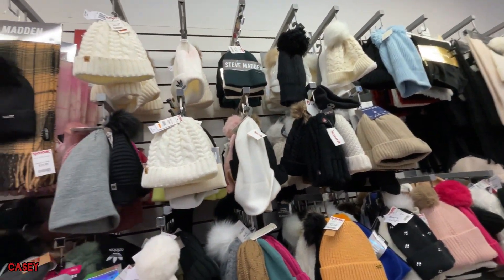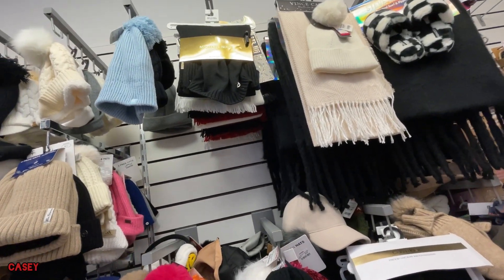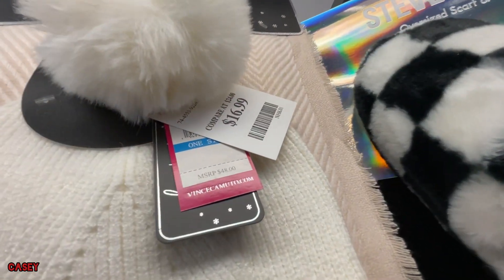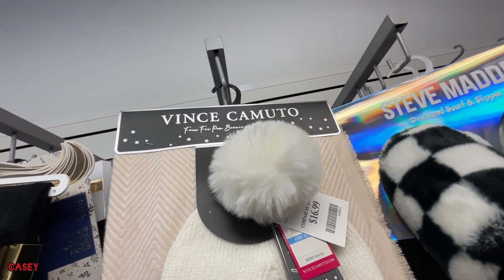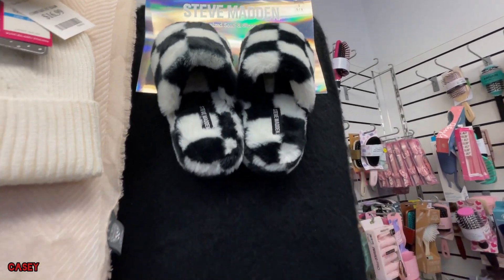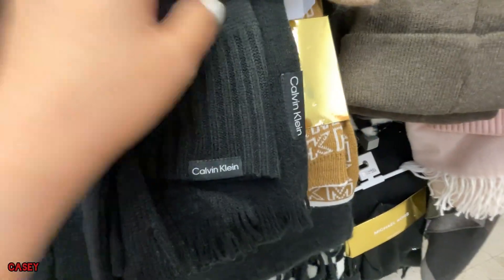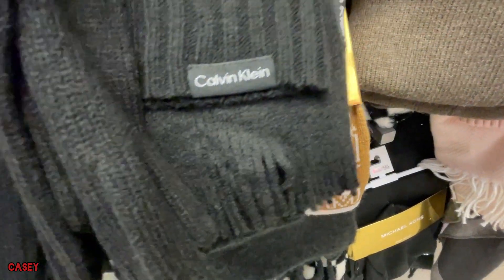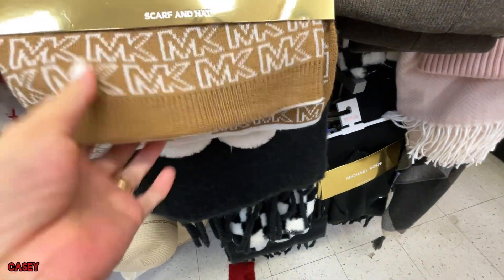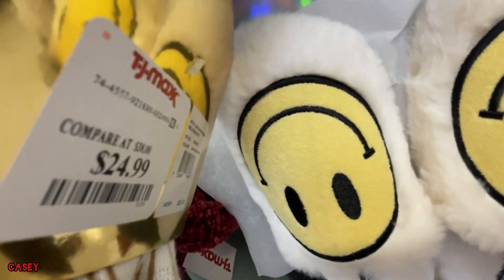Oops, beanies galore! Oh, they also have Michael Kors over here — the black one — and Vince Camuto. I also have the Calvin Klein. This one is so cute, it has a green scarf. MK. This is $24.